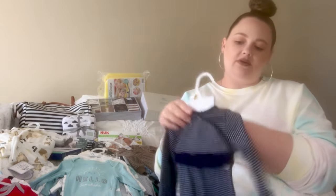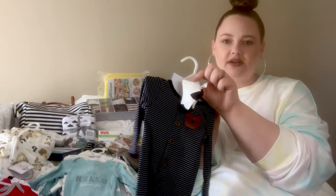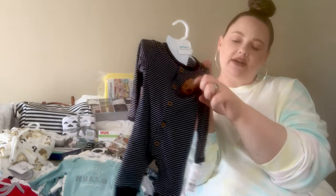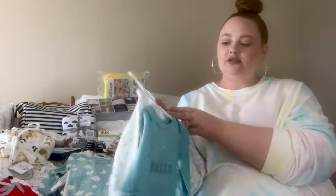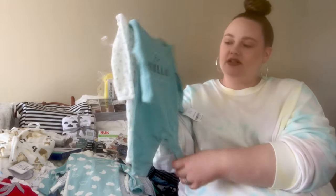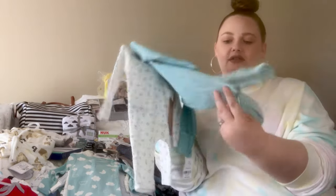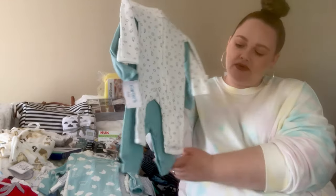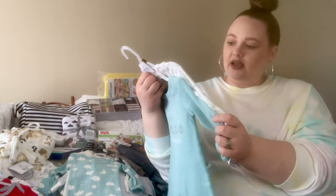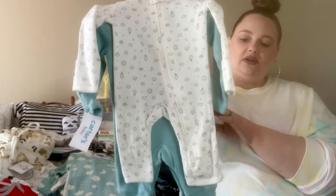This one is also from Kohl's. It comes with a little hat, a button sleeper, little socks, and it has a little teddy bear pocket — super cute. It doesn't have feet on it. Then I picked up two little sleepers, also from Kohl's: one says 'Hello Sunshine' with a little sun, and the other is a zipper sleeper with moons, stars, little milks, and clouds on it.